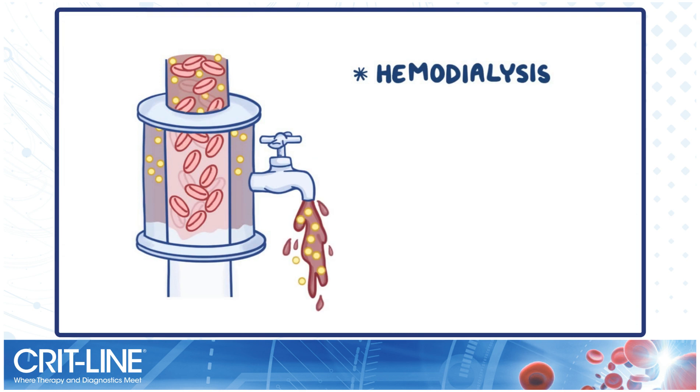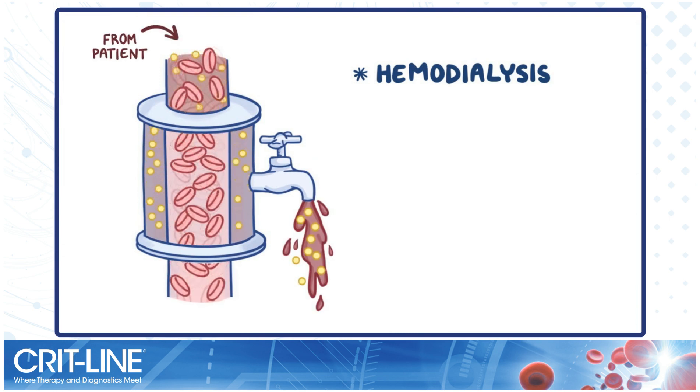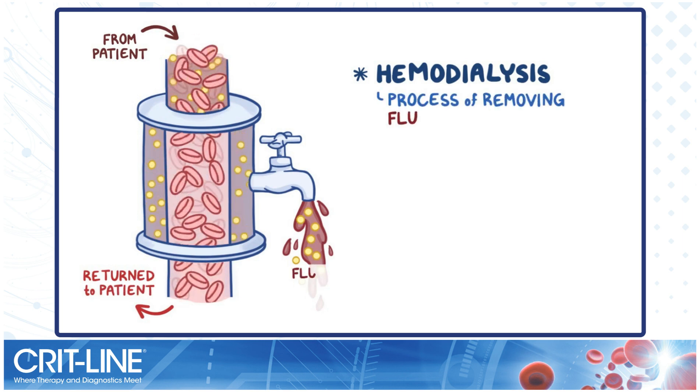During hemodialysis, fluid is removed from the patient's blood, along with toxins, and then the blood is returned to the patient. The process of removing fluids and toxins is called hemodialysis.